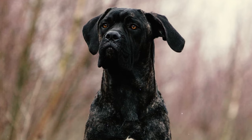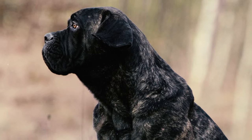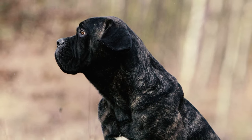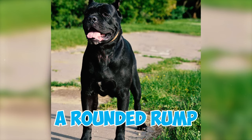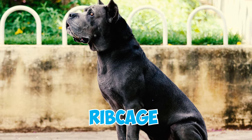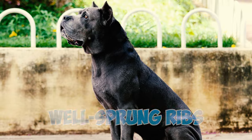Number 10: The Cane Corso's neck exhibits a gentle arch and seamlessly connects to the shoulders. These dogs have only a small amount of loose skin, known as a dewlap, whose length is approximately one-third of the dog's height at the withers. Number 11: Characterized by a broad chest, a robust back, and a rounded rump well-defined by strong muscles, Cane Corsos also possess a ribcage that extends downward to just below their elbow, featuring long, well-sprung ribs.